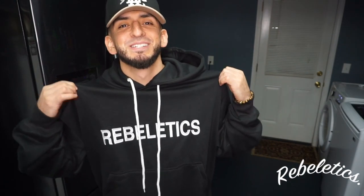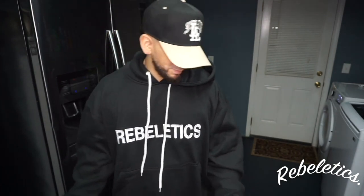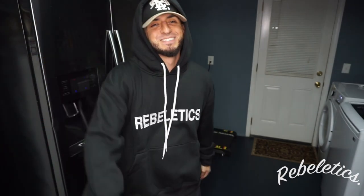More Rebeletics stuff on the way. It's a sick hoodie, guys — check it out, it'll be linked below. That's gonna be it for today's video. Thank you so much for watching — comment, subscribe, like the video and all that good stuff. I'll see you guys on the next video. More Rebeletics on the way. Rebels, let's go!